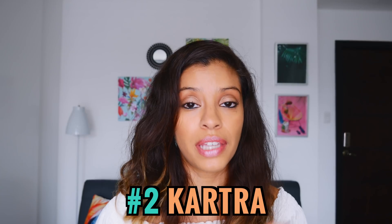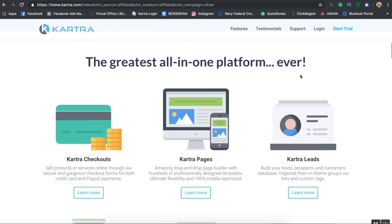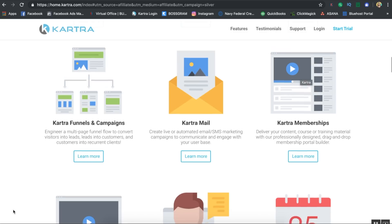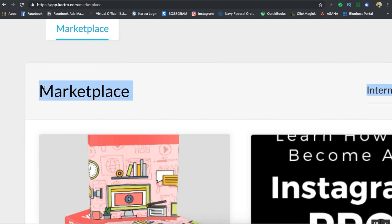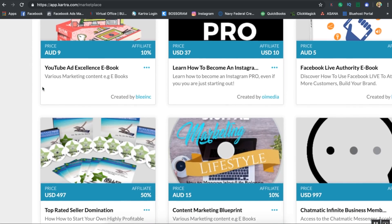Coming in at number two for value and pros is Kartra — I honestly believe it is your one-stop shop all-in-one business platform. They offer email marketing, e-commerce with a checkout system, an affiliate management system, pages, a help desk, and a scheduler (similar to Calendly) for client calls. They also have upsells, downsells, done-for-you campaigns produced by Frank Kern — probably one of the top internet marketing gurus in the world — plus a marketplace similar to Clickbank where you can promote your own or others' products.